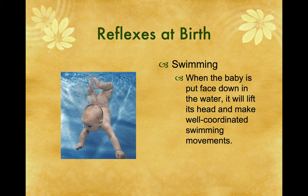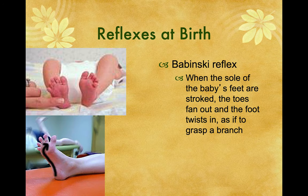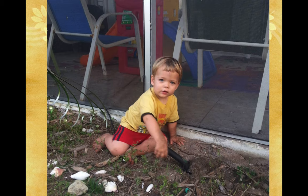The walking reflex: when the baby is held under its arms with bare feet touching a flat surface, it will make step-like motions that look like coordinated walking. Swimming: when the baby is put face down in water, it will lift its head and make a well-coordinated swimming movement. At birth, the baby has a lot of extra water weight, and the baby floats very well. The Vapkin reflex: when the baby's palms are stroked, the mouth opens, eyes close, neck flexes, and the head tilts forward. The Babinski reflex: when the sole of the baby's feet are stroked, the toes will fan out and the foot twists in as if to grasp a branch.